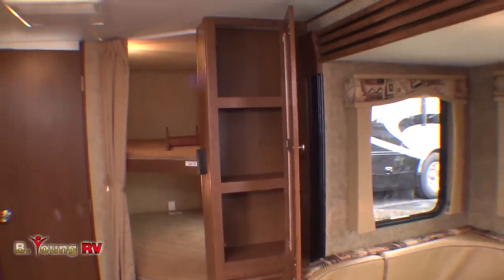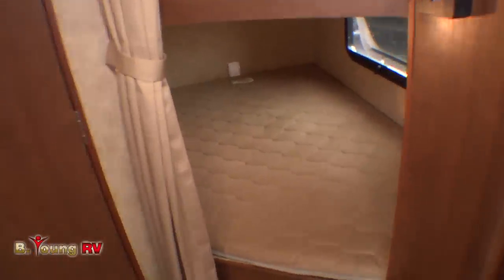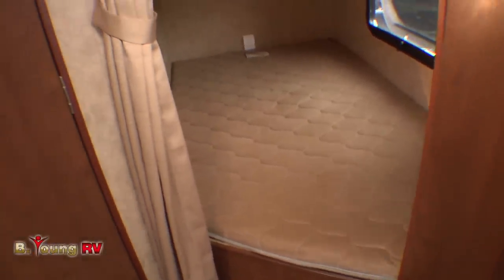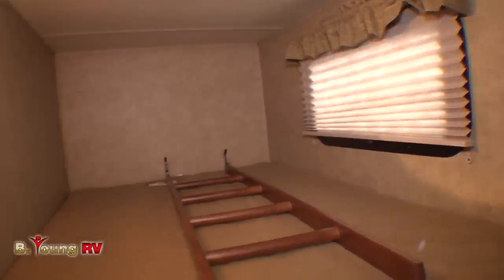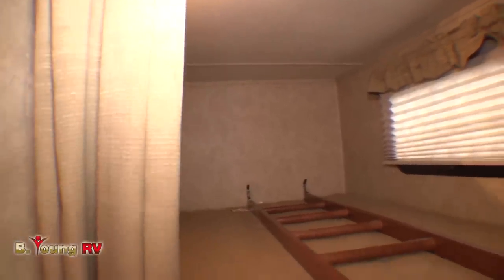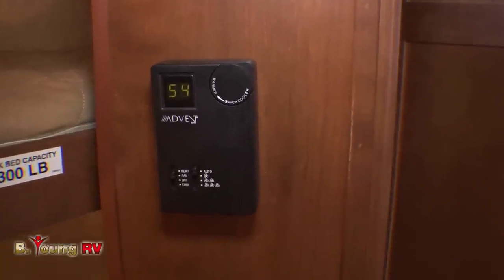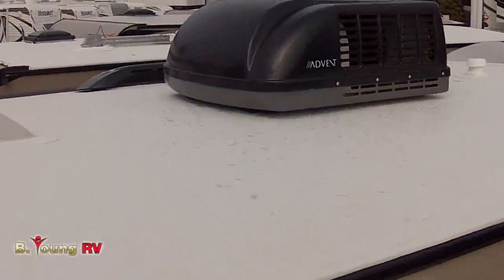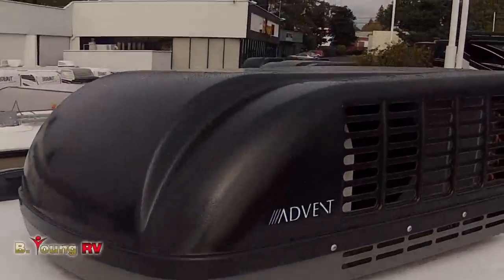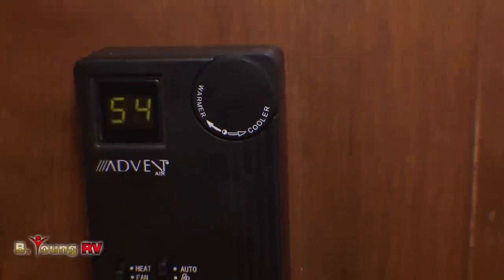So what does the B stand for? That stands for bunk. You've got two large double bunks in the back — stout and spacious, plenty big enough for an adult in each one, or two kids would be quite comfortable. Each bunk is rated for 300 pounds and has its own light. Just outside the bunk, your Advent temperature control lets you set the temperature you want, and your 30,000 BTU furnace and 13,500 BTU roof air conditioner will keep your interior cozy warm or crispy cool.